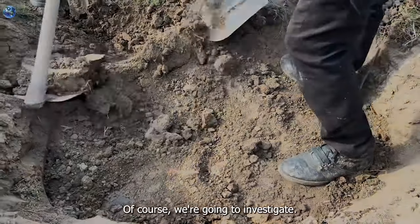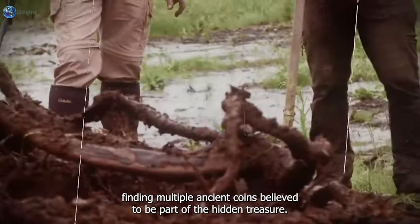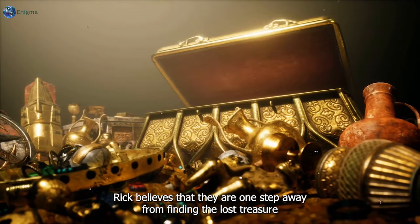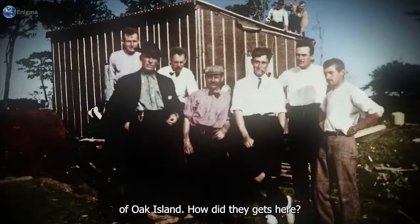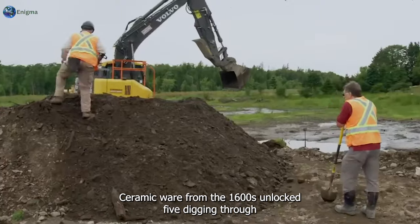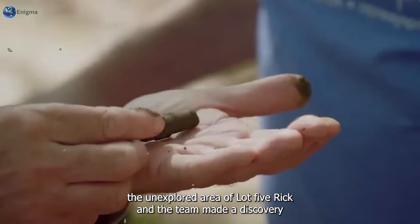The team is going to investigate and see what it looks like. From discovering ceramic ware from the early 1600s to Rick and his team finding multiple ancient coins believed to be part of the hidden treasure, Rick believes they are one step away from finding the lost treasure of Oak Island. Let's dive in - ceramic ware from the 1600s on Lot 5.